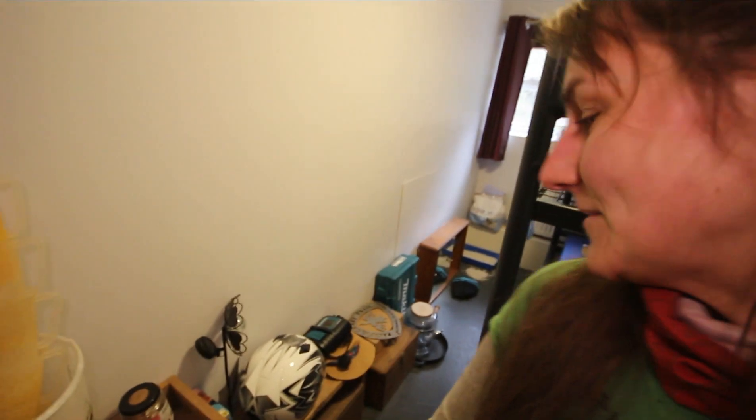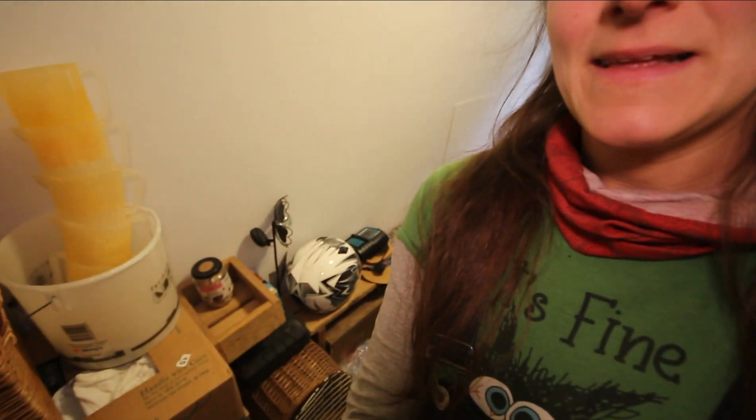I live with two other people and their bedrooms are three times the size of mine, so that's why I get this room to store all my miscellaneous belongings. It's also the kitten's room.